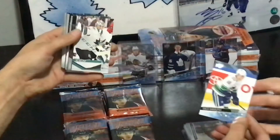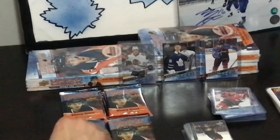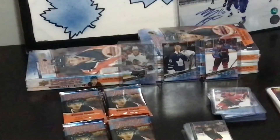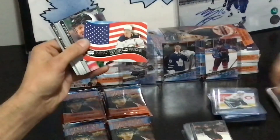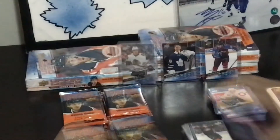Olli Määttä — that's his Young Guns? That's surprising. I really hope there's a Nick Robertson. Yeah, there he is — I haven't seen him on breaks today. He's in here. Jack Eichel Worldwide.